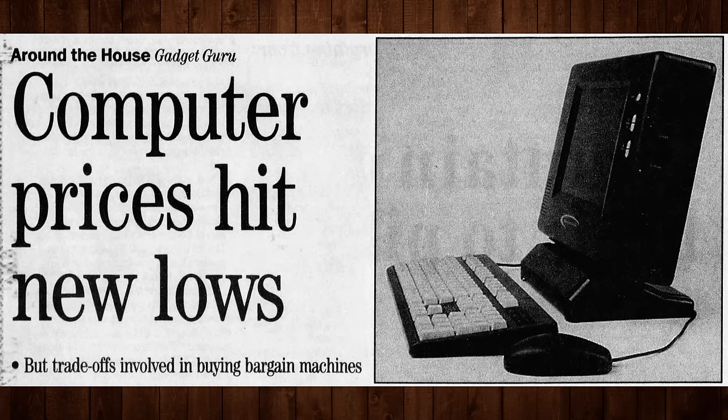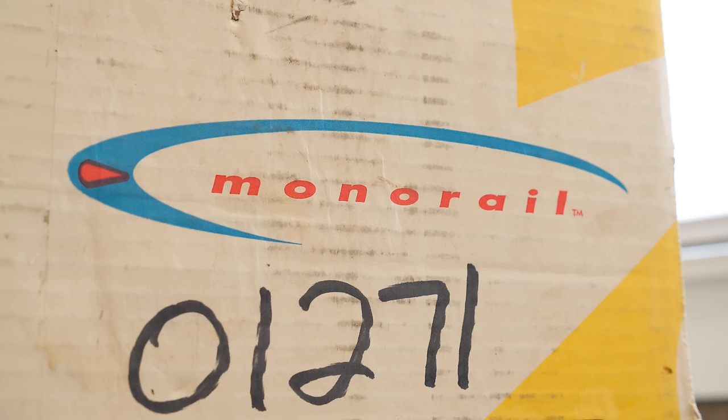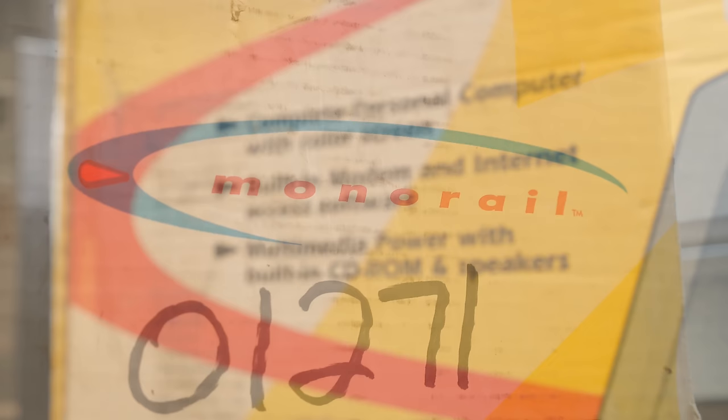Pricing was one of the biggest initial hurdles since the main goal was to sell a sub-$1,000 computer. Reducing overhead costs was key, and this was accomplished by outsourcing practically everything. Monorail designed their PCs in-house and received orders by telephone, but all manufacturing, logistics, repairs, and financials were handled by outside partners.